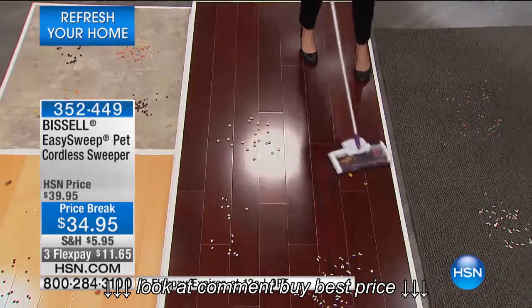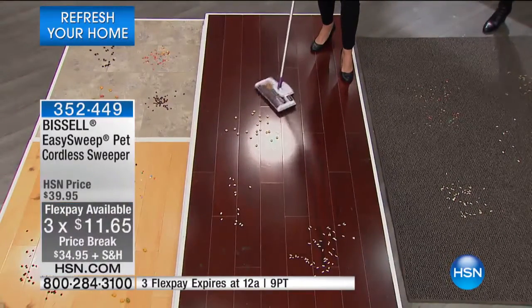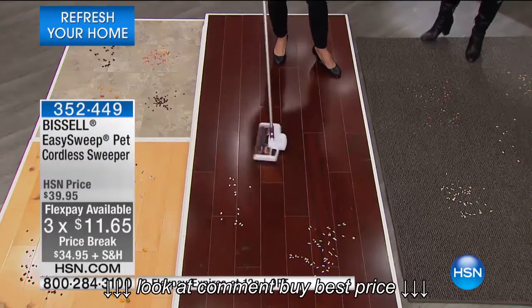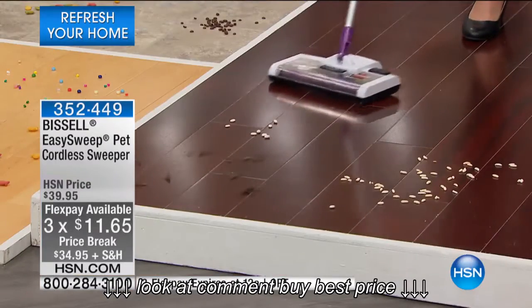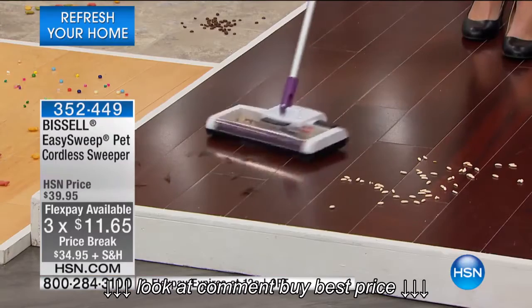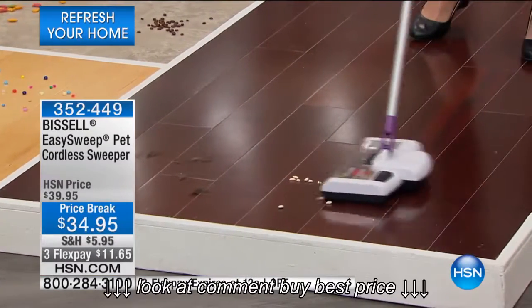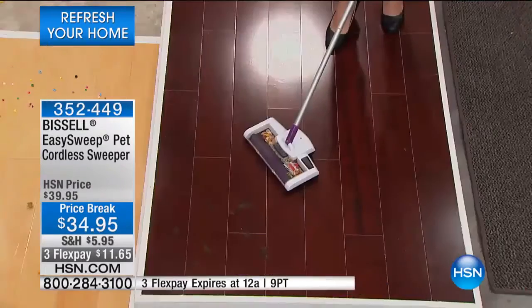Eleven dollars and sixty-five cents — that FlexPay is for one day and one day only. I hope you bring it home today because I love this little thing. I love that there's no cords — you're not tethered to the wall. You're just going to move it around. Pet hair, hair in the bathroom — all of these little things. If it's kitty litter, if you've got little kittens like me, you know that in the morning there's a little bit of kitty litter all over.